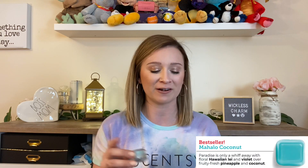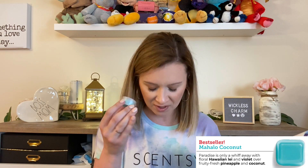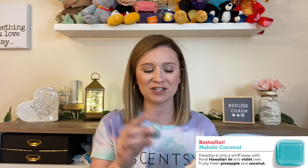Up next is Mahalo Coconut, which came back from last year's catalog and is now available in more products. In the fruity fragrance family, it says paradise is only a whiff away with floral Hawaiian lei and violet over fresh fruity pineapple and coconut. It's a fresh fruity, not completely all coconut. If you want more of a coconut scent, I'd recommend Piña Colada Cha Cha — that's my favorite coconut scent hands down. But Mahalo Coconut is getting a lot of attention this year and it's definitely one you need to try.